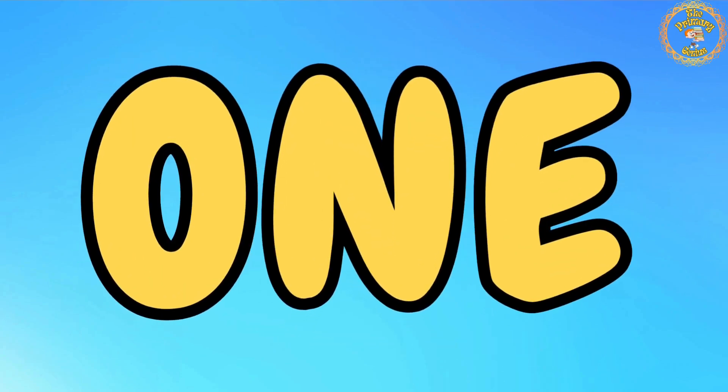Let's start with the number 1. Repeat after me: O, N, E. 1.